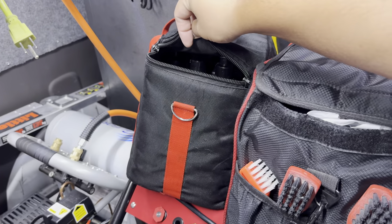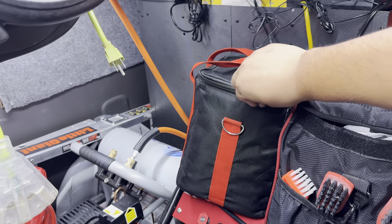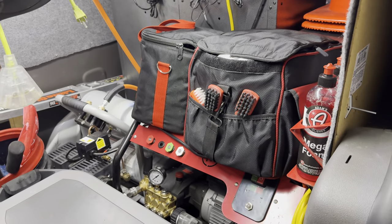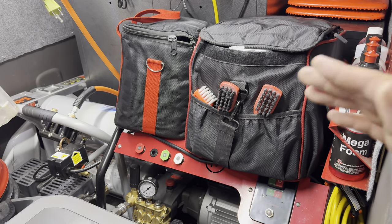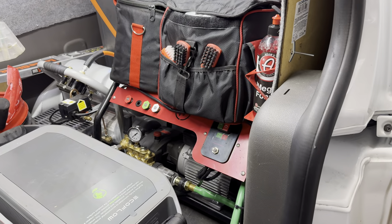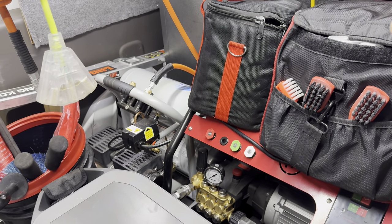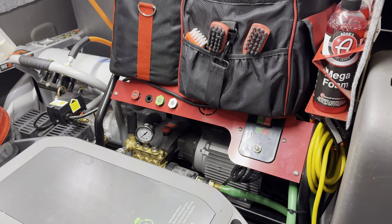We don't do paint corrections every day, but sometimes a customer will say 'can you buff out this little scratch?' So I'm always prepared. If I have a paint correction job coming up, I don't need to scramble the night before — I know I have it, and on a daily basis I'm always checking to make sure I have what I need.